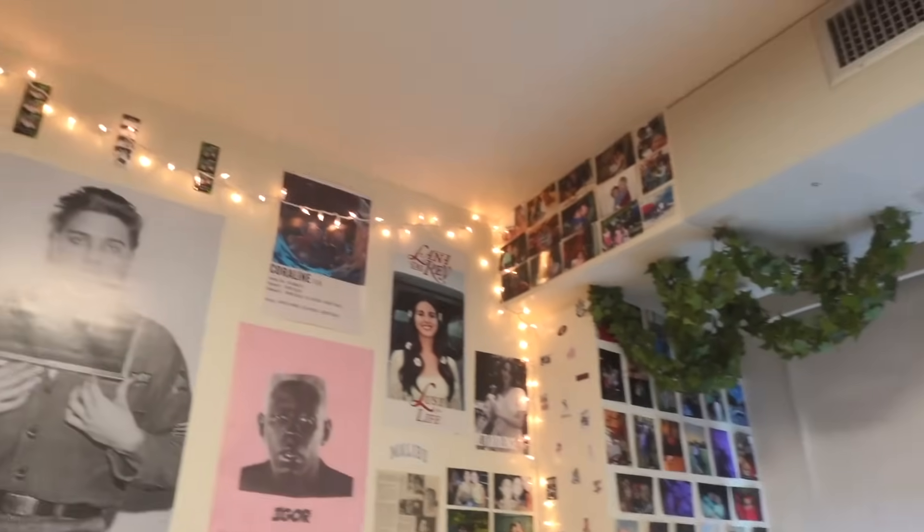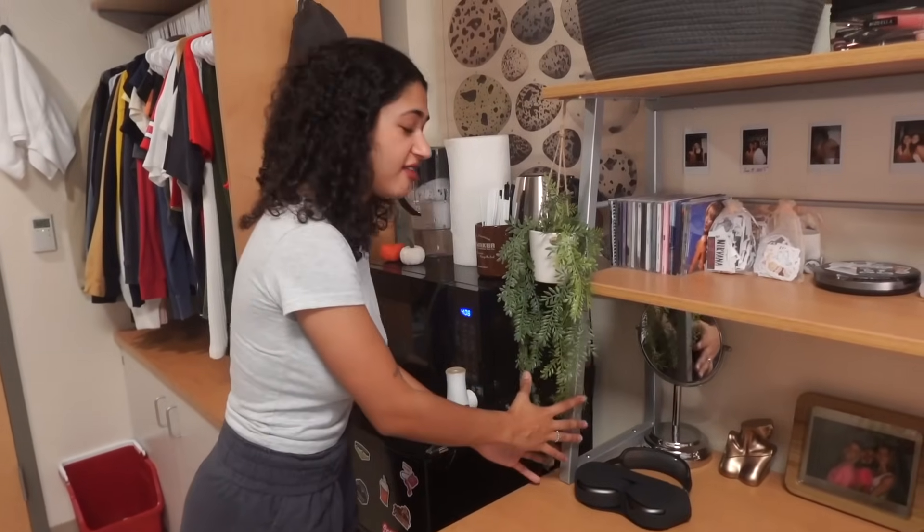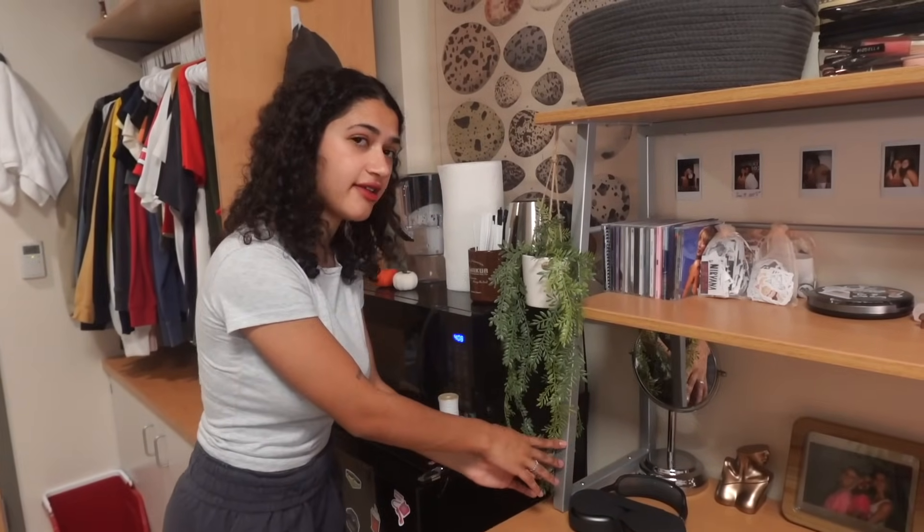These lights up here are from Target — it was an addition after the fact because me and Caitlyn knew we needed ambiance lighting and we were going insane without it. They were really cheap. I also have this plant from Michael's that I actually really love — it adds a lot to my side.